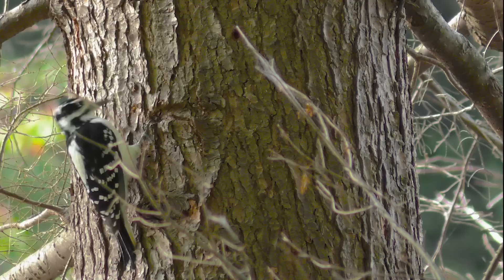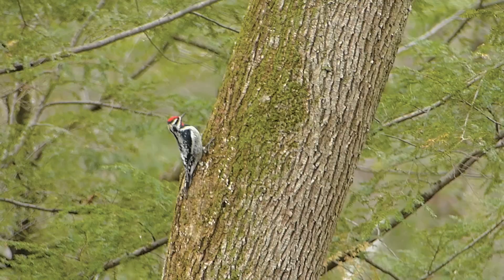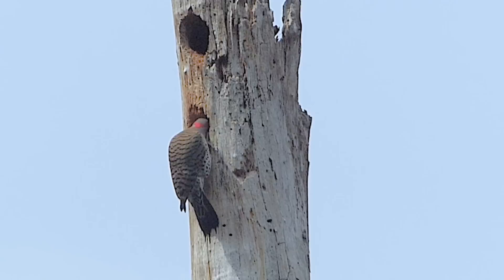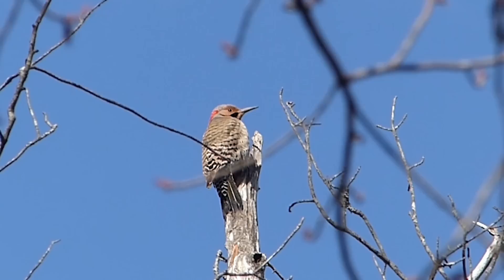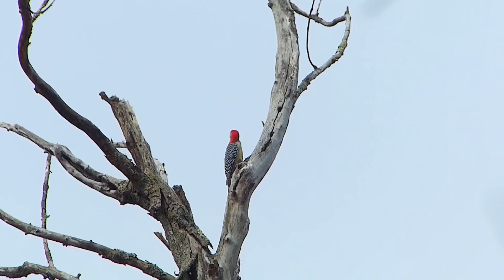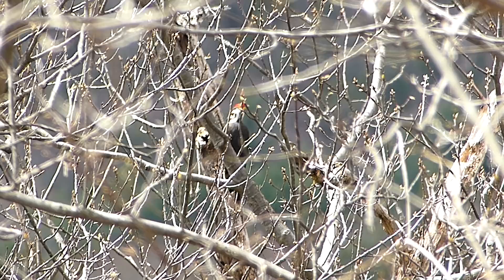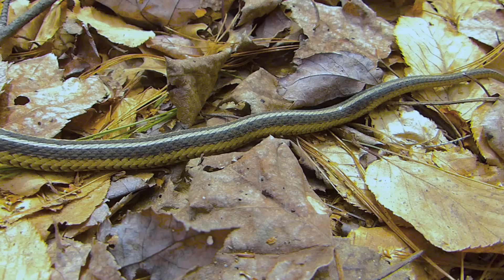The downy is the smallest of the woodpeckers to be found at Mount Tom. The quite similar hairy woodpecker is a little larger. You might be lucky enough to see a yellow-bellied sapsucker. The northern flicker is commonly seen. In the last several decades, the red-bellied woodpecker has become quite common here. And the large pileated woodpecker seems to be most people's favorite.